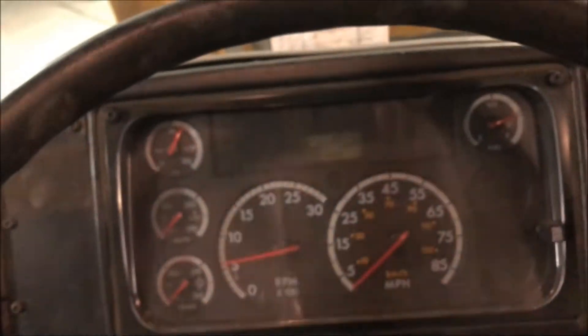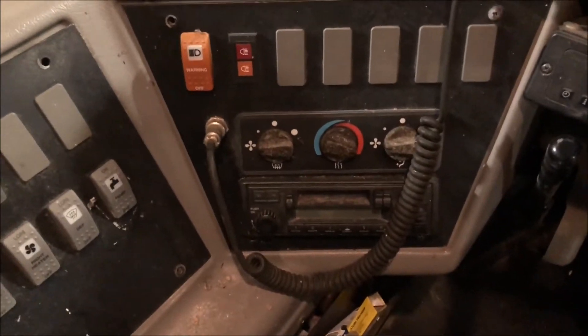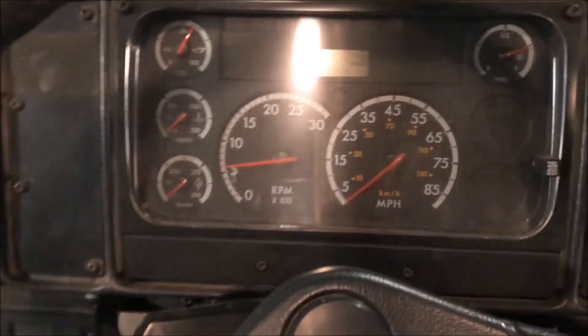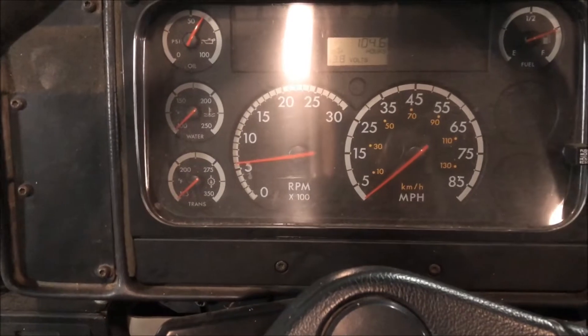I wasn't able to pull the miles up until after I shut the video off and then it miraculously popped right up, but the current miles are 82,738. All the heaters work, fans, defrost.